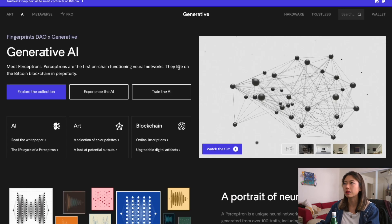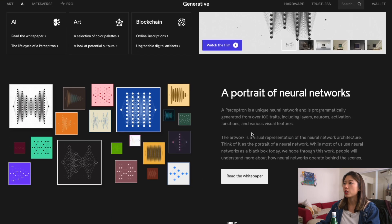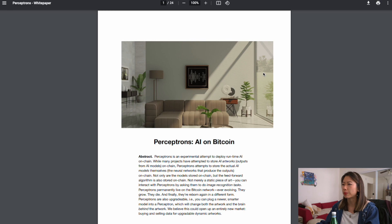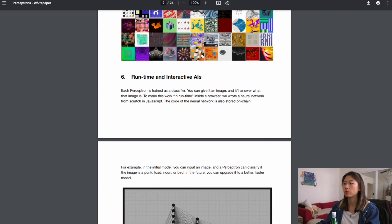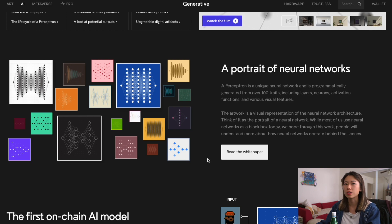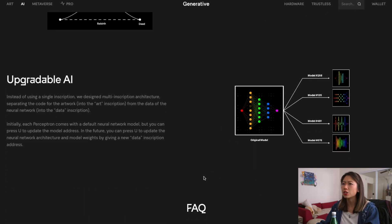Now this one I think is really interesting. It's called generative.xyz AI, and this is more of like generative art on ordinals. You've got a portrait of neural networks, a white paper, on-chain AI models, and upgradable digital artifacts called perceptrons. I haven't seen a lot of my feed talk about this, so I think there's a bit of unexplored territory here — unexplored marketing, if you will. If this can be anywhere as popular as Art Blocks on Ethereum, then you have massive potential. Plus AI generative art is pretty cool.